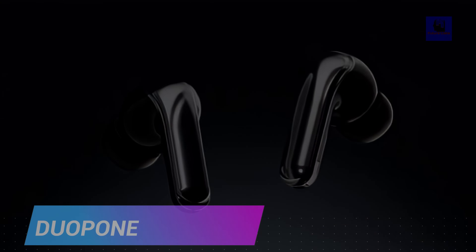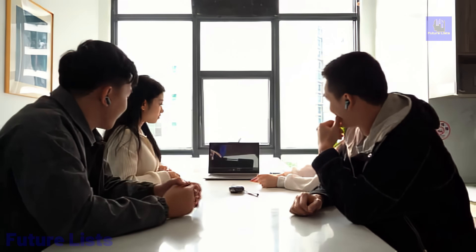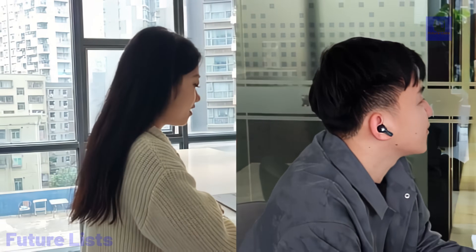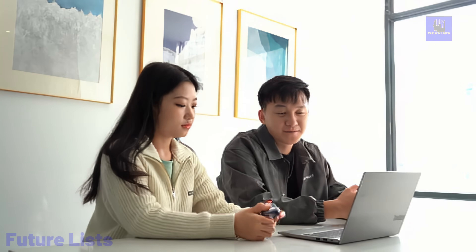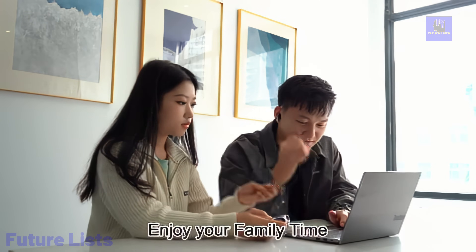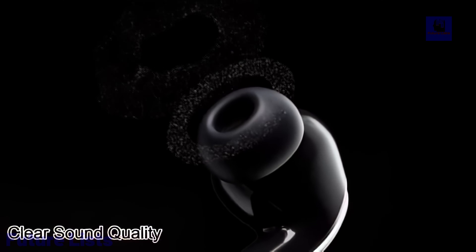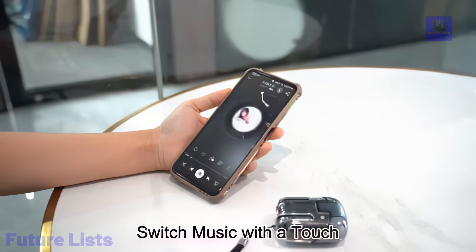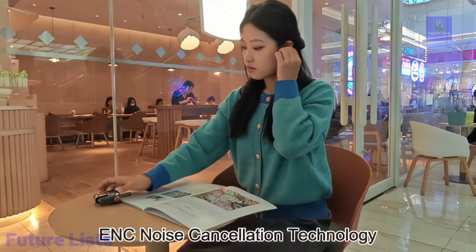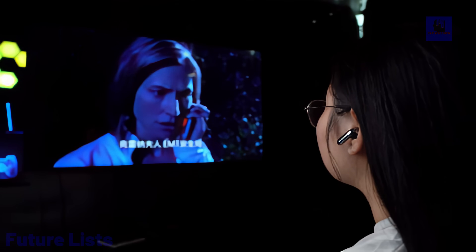Introducing Duopone, an innovative headset with an intelligent noise-canceling system and a unique cabin housing two pairs of waterproof headphones, redefining shared audio experiences. Offering superior audio quality with enhanced bass and ultra-low latency of 45 milliseconds, Duopone seamlessly switches between game and music modes. The smart touch button, supporting dual-ear connectivity, enables customizable controls, while swift charging ensures uninterrupted usage. With extended battery life, effective noise reduction, and a cabin design facilitating information sharing among four individuals, Duopone prioritizes inclusive experiences. Lightweight and pocket-friendly, it provides comfort with full-in-ear and half-in-ear options. Duopone integrates Siri or Google Voice commands, boasting a 4.5-hour battery life and top-notch materials for an exceptional shared audio journey.